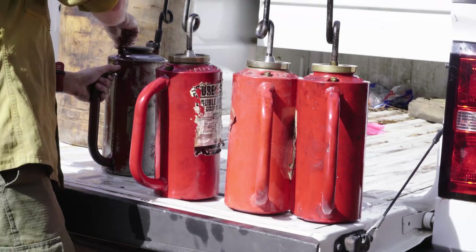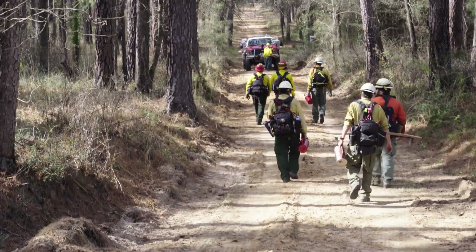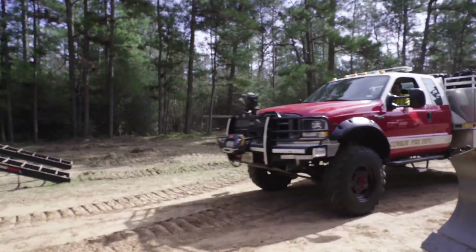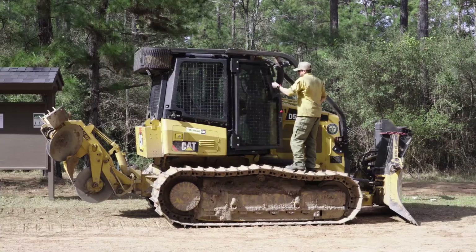Today on this prescribed burn, we had firefighters in the compartments dragging what we call drip torches. We also have firefighters serving as what we call holding resources, and those holding resources are typically in a type six wildland engine or they're on a bulldozer.